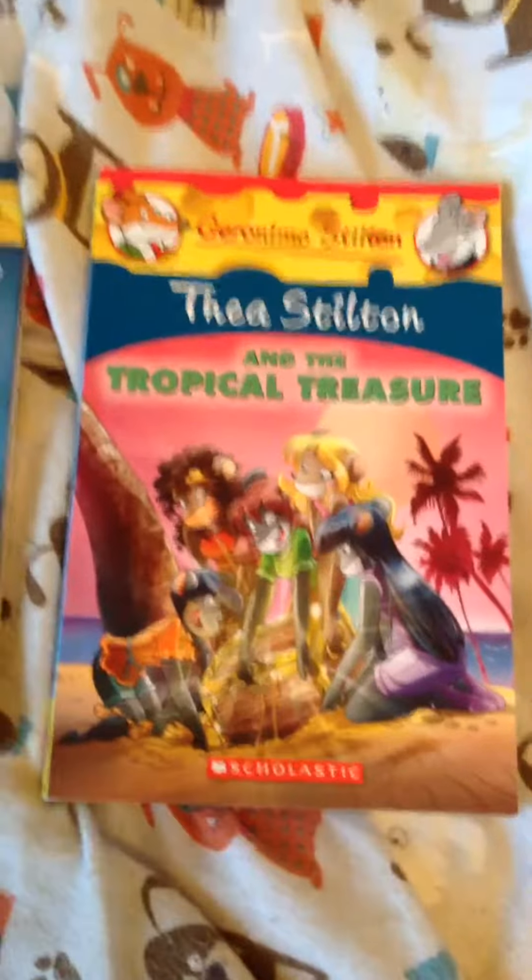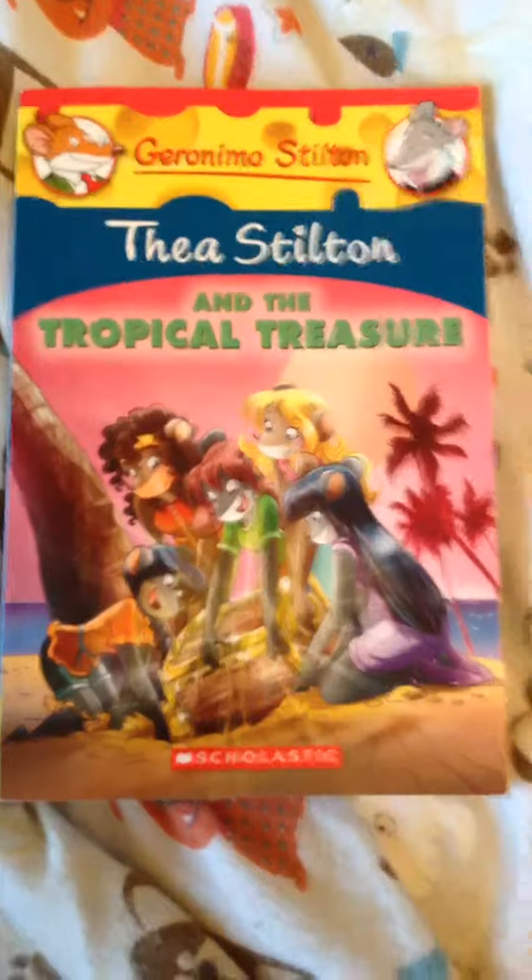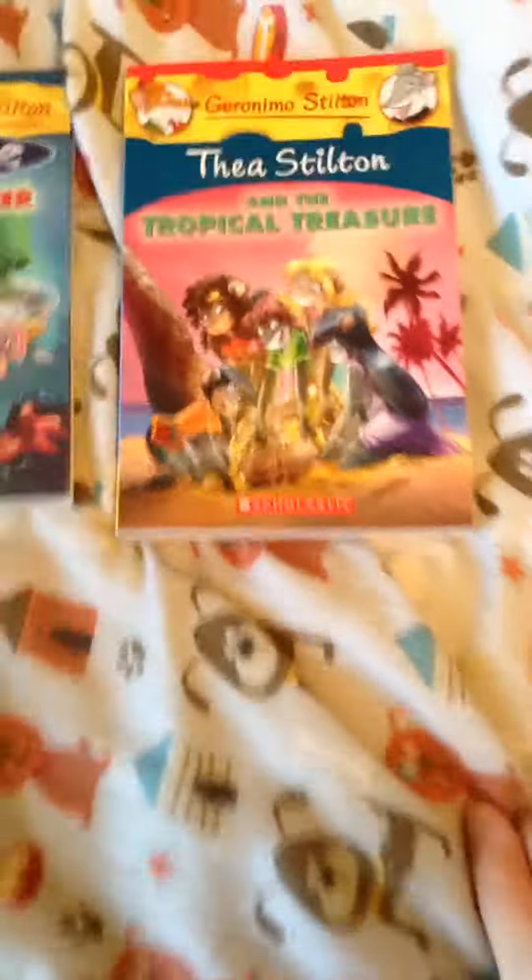I don't know what number book this is in the Sea of Stilton series, but it is Sea of Stilton and The Tropical Treasure. It's really shiny. I really like that book.